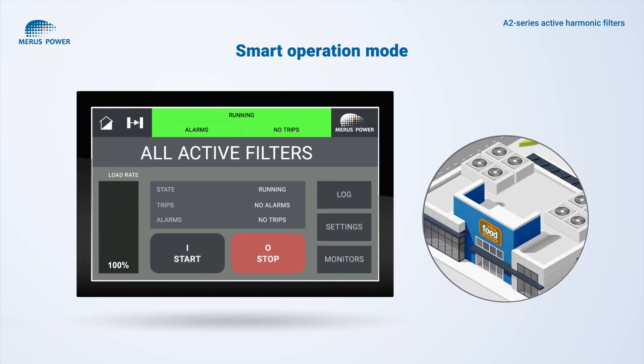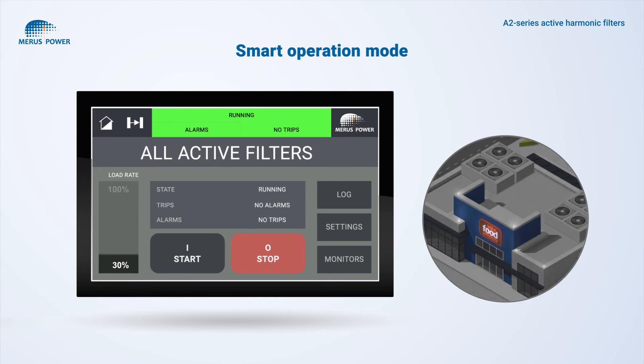An additional benefit is the smart operation mode. Under low load conditions, the smart operation mode is activated — it turns off the IGBTs and fans, thus extending the lifetime of active harmonic filters.